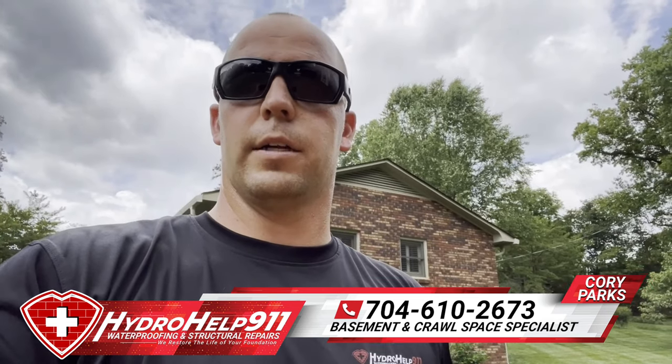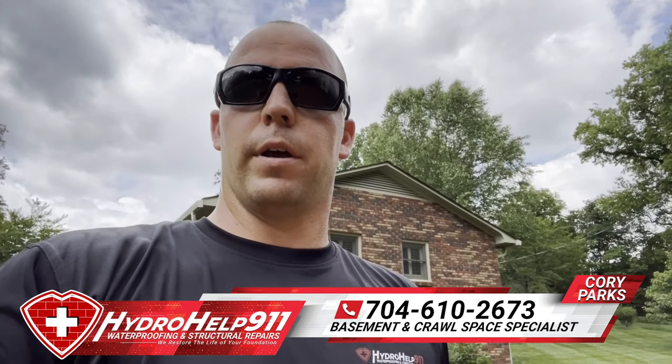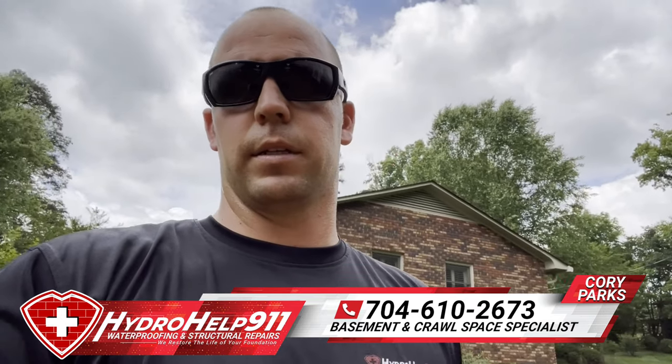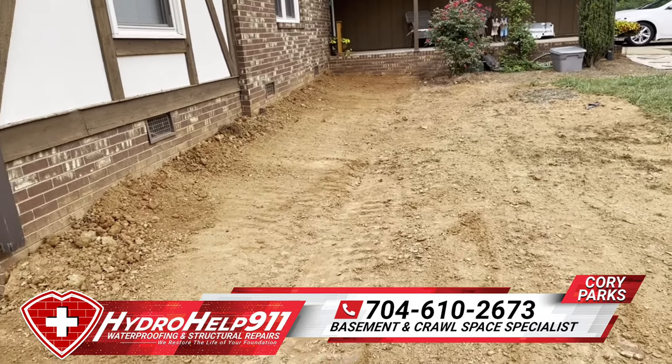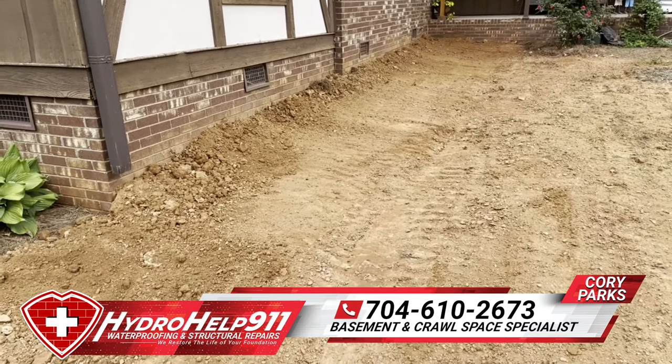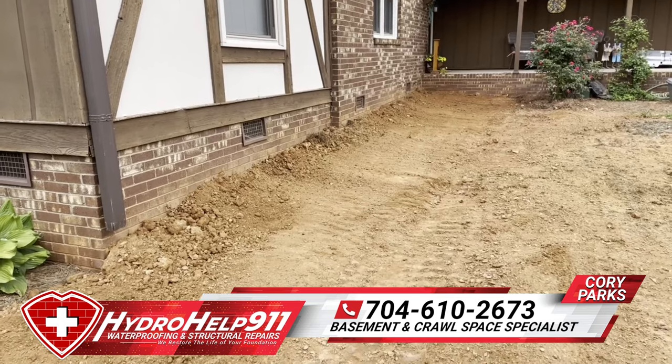What's up everyone, Cory Parks here, Hydro Help 901. I want to show y'all a helical pier project we just finished up in Lincoln, North Carolina. This is the after — this customer elected to do the landscape put back with the sails.